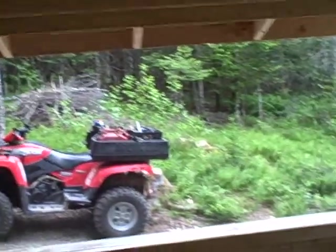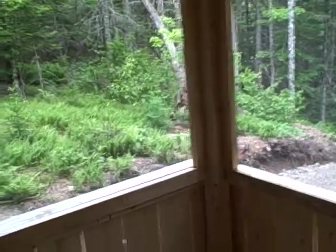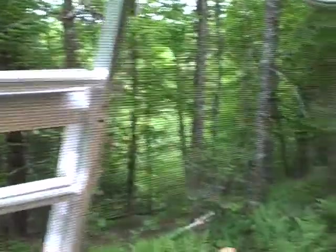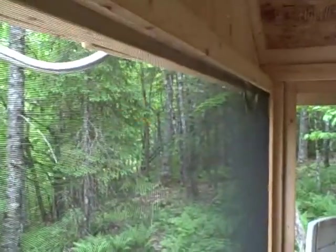Looking outside. That's all you can do is look outside because it's all window. These are the screens — I wonder if they show in the video. This is all screens. Looks like just big open holes.